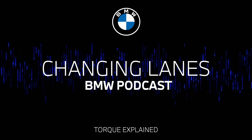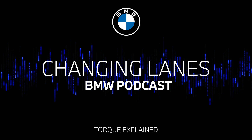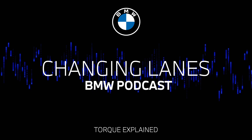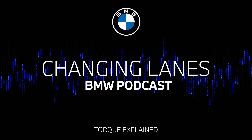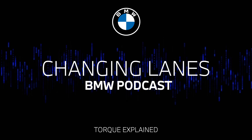Changing Lanes, the official podcast of BMW. Welcome to this episode of Changing Lanes, the official podcast of BMW. I'm Jonathan Tilly. And I'm Nikki Shields. And today on the podcast, we're going back to school for a little physics lesson.